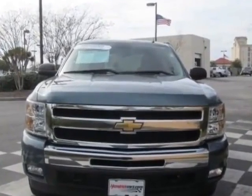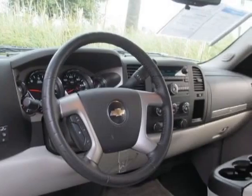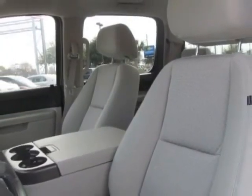This Silverado 1500 boasts a 5.3 liter engine, and has an automatic transmission. Another great feature is that this vehicle uses FlexFuel.